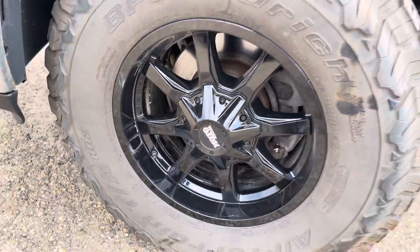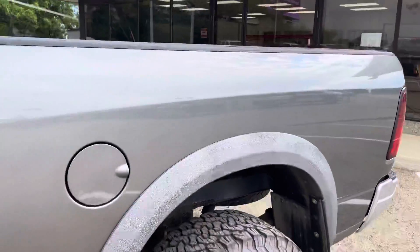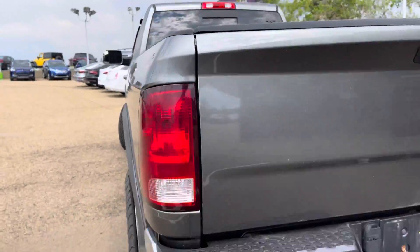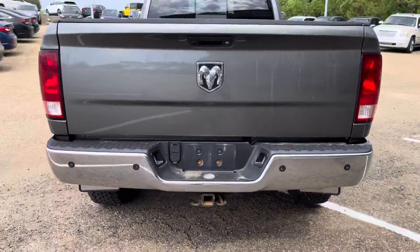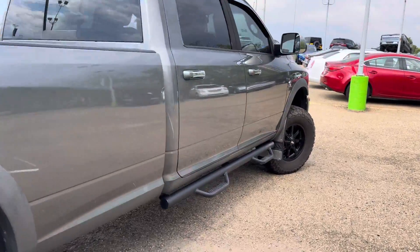Nice mono metal wheels. Of course you've got your tow mirrors. 8-foot box with a spray-in bed liner. Throw-in rear bumper, you've got your hitch down below, nice flaps. The truck is fully deleted as well.